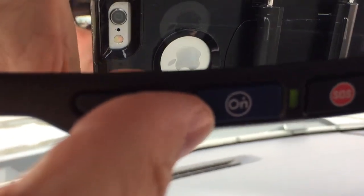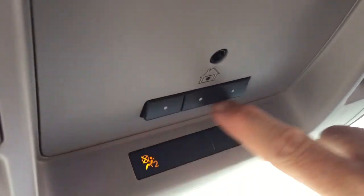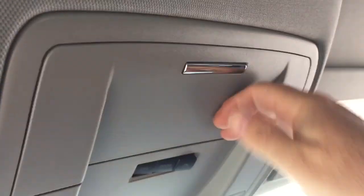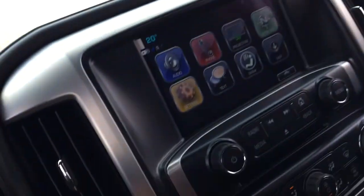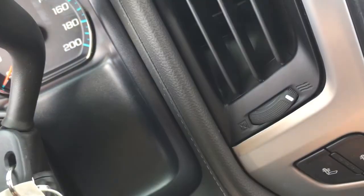OnStar services are available just there at the rearview mirror, and above that you'll find interior LED lighting, garage door openers, and sunglass storage. Taking a look at the key fob — you've got remote start and the alarm fob as well.